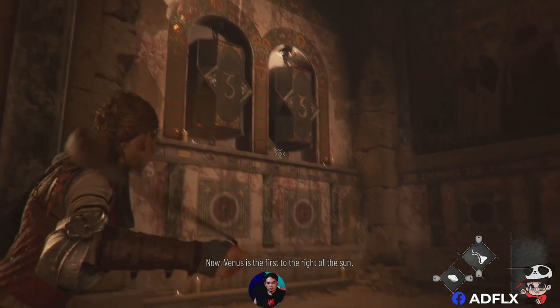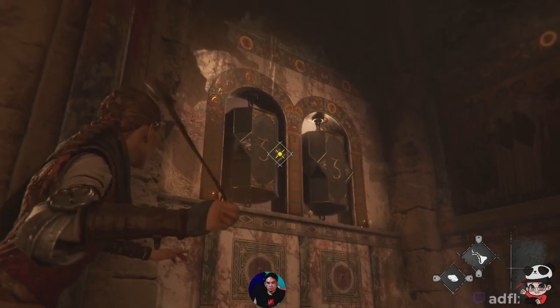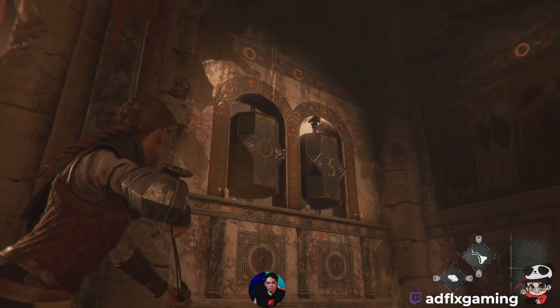Now, Venus is the first to the right of the Sun. It's shaped like a necklace. I think this is Venus.